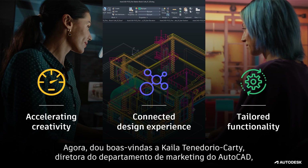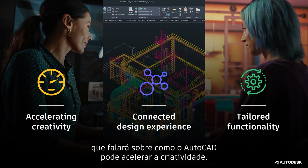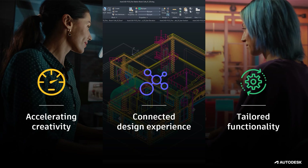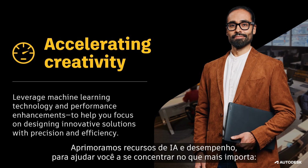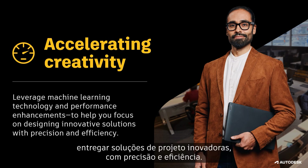Next, I'd like to welcome Kayla Tenadori-Ocardi, Head of AutoCAD Marketing, to talk about the ways AutoCAD is positioned to accelerate creativity. Thanks, Sham. By leveraging AI and performance enhancements, we're committed to helping you focus on what matters most, delivering innovative design solutions with precision and efficiency.